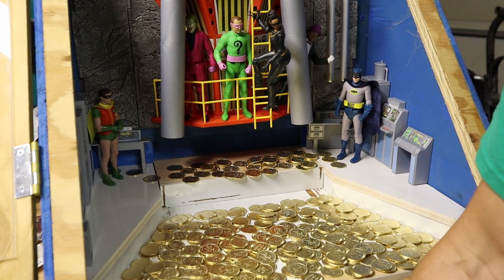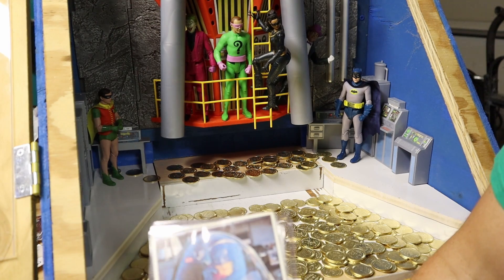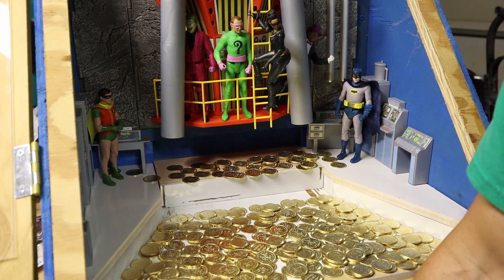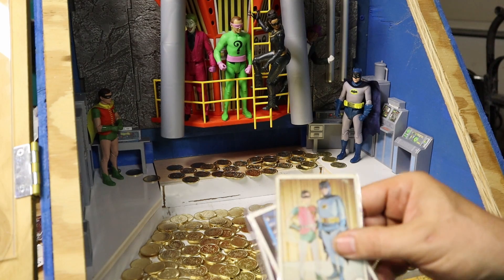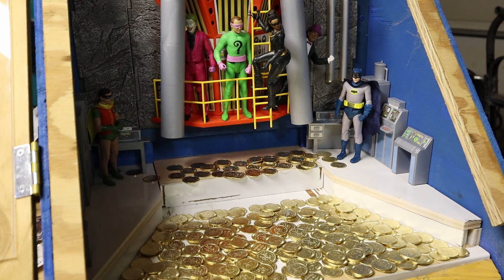Batman and Robin in the Batcopter. Batman in the Batmobile on the Batphone. And Batman and Robin. All right, that's it. I think this has gone on long enough — we will shut her off.